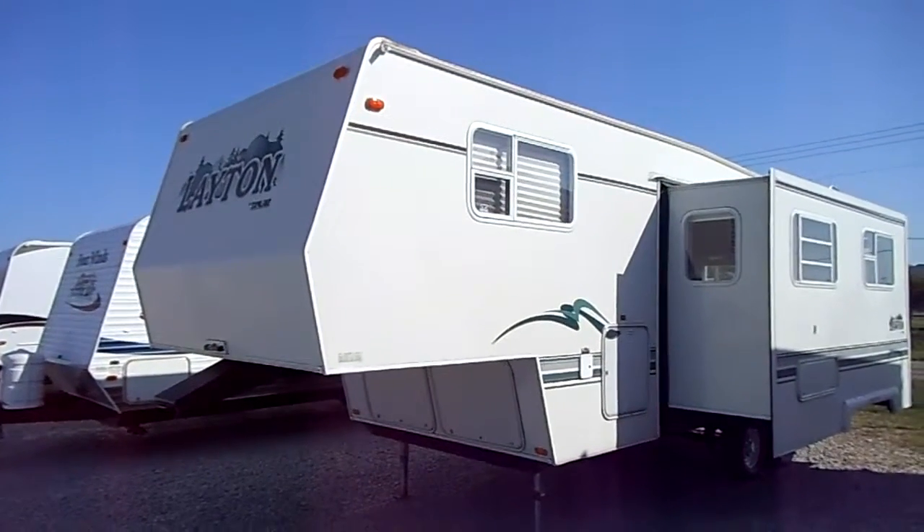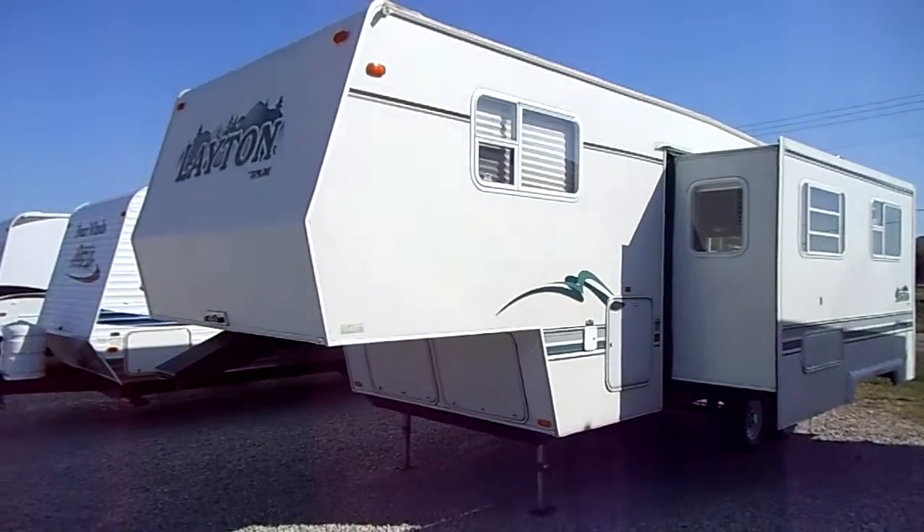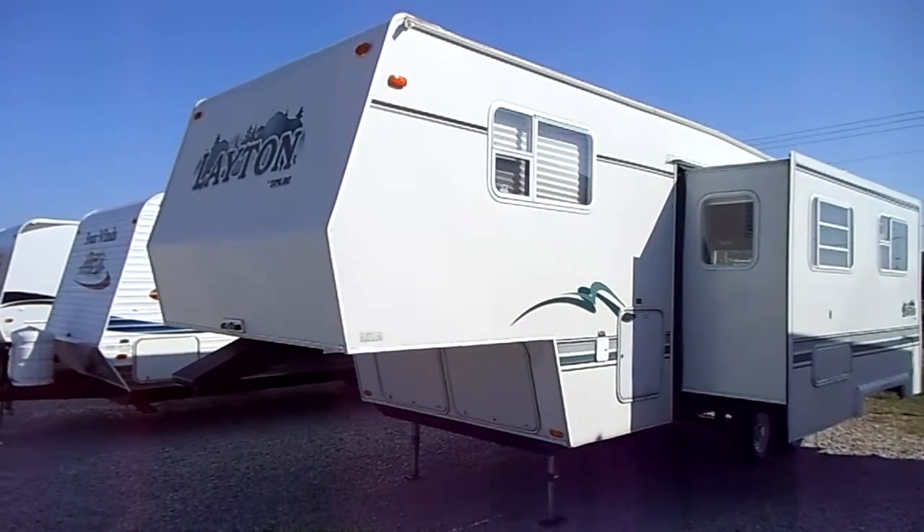We've got a 2000 Layton 5th wheel. It's called a 2645, so it's about 30 feet overall length at only 7800 pounds.